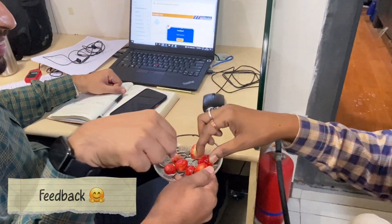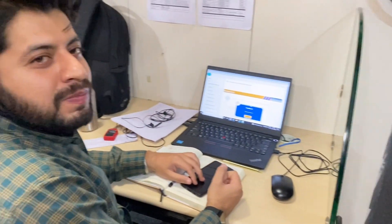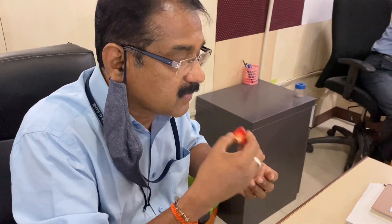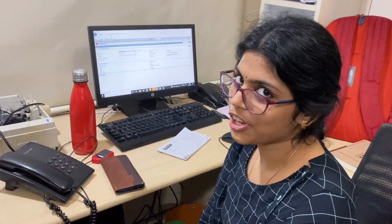Give a feedback. Delicious. Correct sweetness, correct sourness, fresh. It's beautiful. It's very nice. Very juicy and tasty.